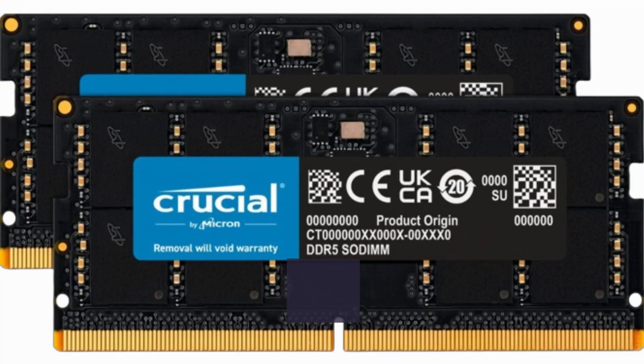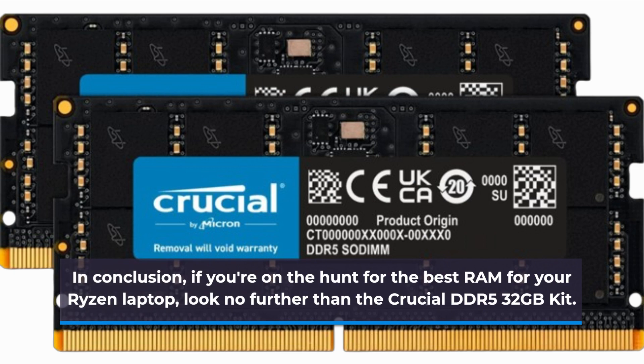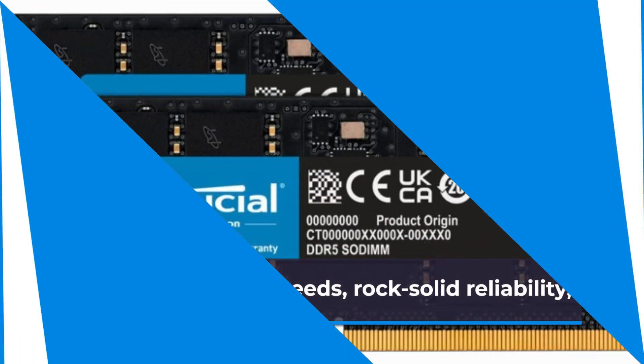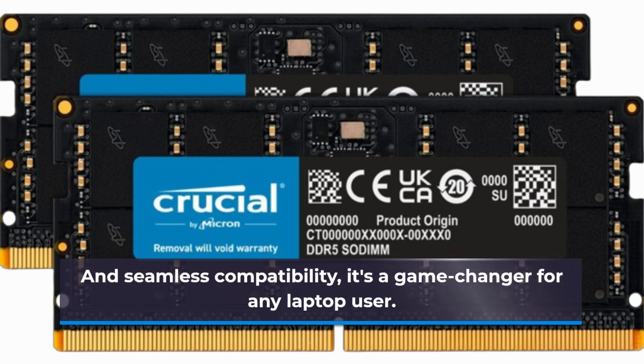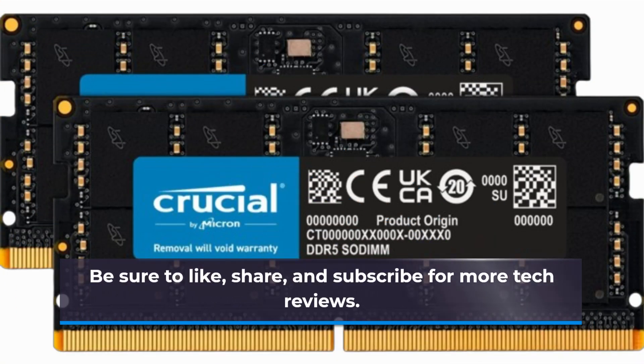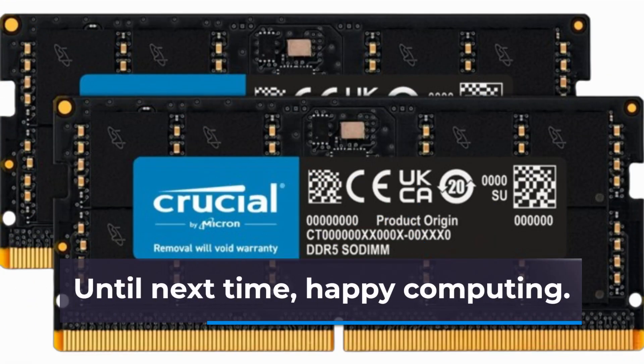In conclusion, if you're on the hunt for the best RAM for your Ryzen laptop, look no further than the Crucial DDR5 32GB kit. With blazing fast speeds, rock-solid reliability, and seamless compatibility, it's a game changer for any laptop user. Thanks for tuning in to Product Critique — be sure to like, share, and subscribe for more tech reviews. Until next time, happy computing!